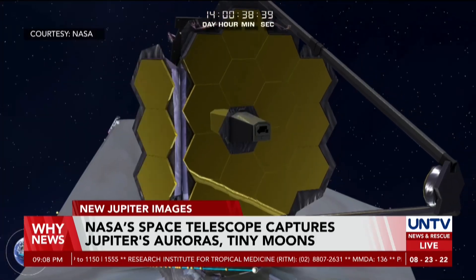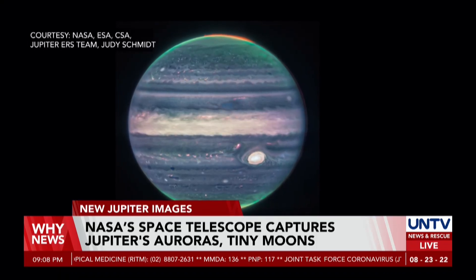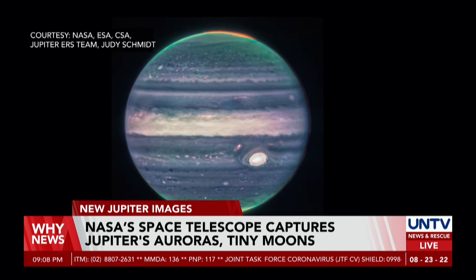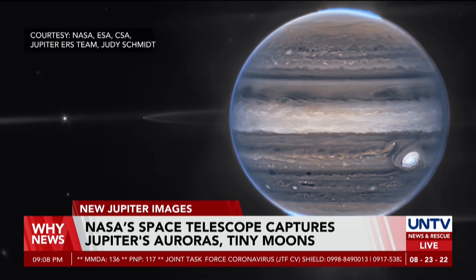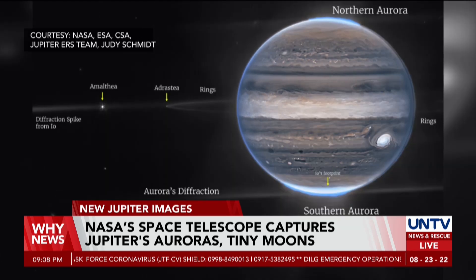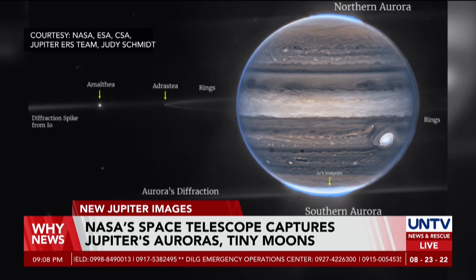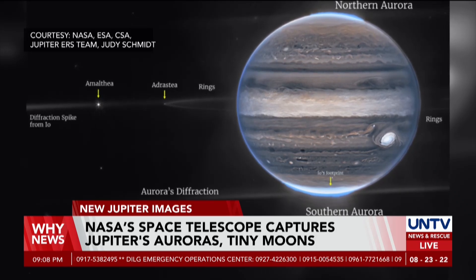One wide-field picture is particularly dramatic, showing the faint rings around the planet, as well as two tiny moons against a glittering background of galaxies. The infrared images were artificially colored in blue, white, green, yellow, and orange, according to the U.S.-French research team, to make the features stand out.